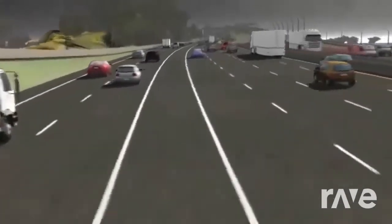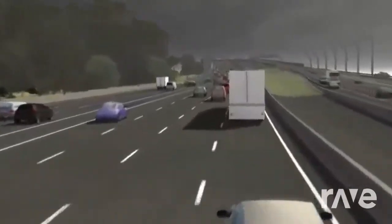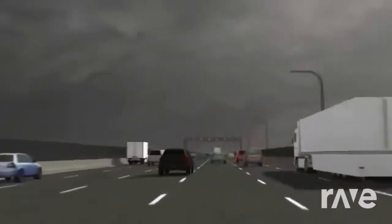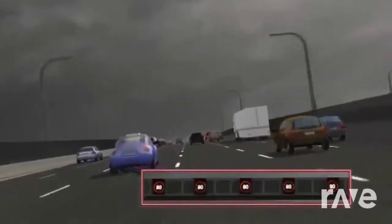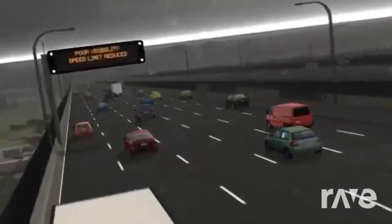Most of the time, the speed limit will be the normal speed limit. During bad weather, the speed limit may be reduced to make driving safer. The flashing red circle tells the driver that the speed limit has reduced. Smoothly adjust your vehicle's speed to comply with the new speed limit. Variable message signs will inform drivers of the road conditions ahead.